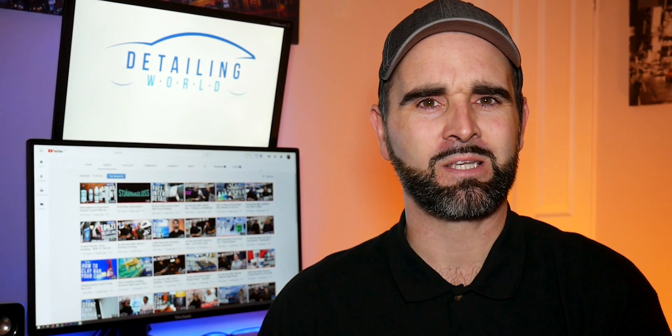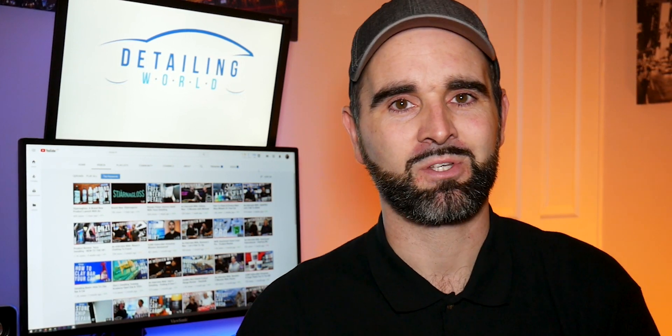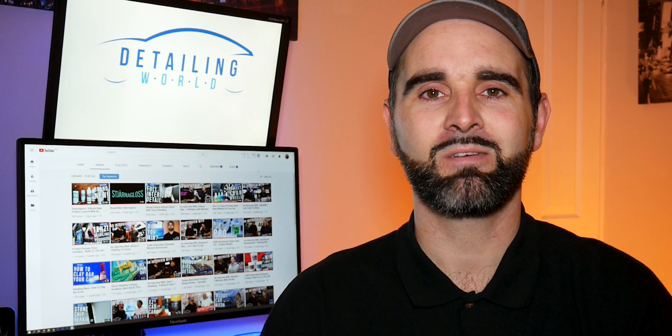Before I get into this, I would like to say a massive thank you to everyone that's subscribed to this channel so far, and to all the sponsors and manufacturers that have sent products out to us for reviewing and doing tutorials. Without you guys, a lot of this wouldn't be possible, and it's really, really appreciated — so yes, massive thanks to you guys.